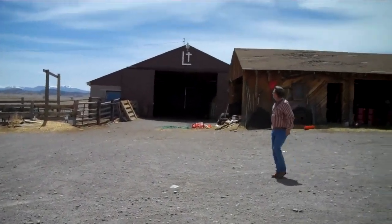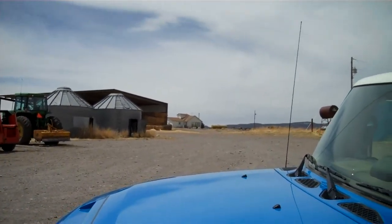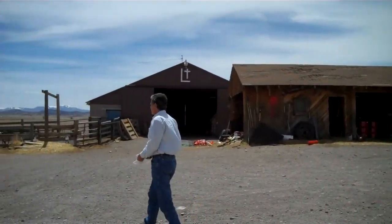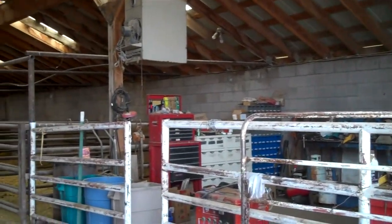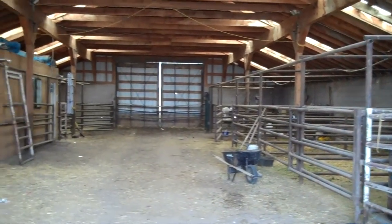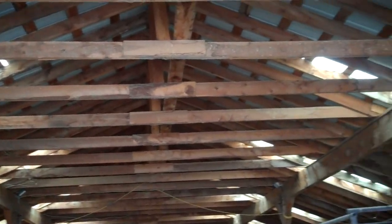We have a barn shop down here. And we're inside the barn. This is probably where they do their veterinary stuff, taking care of different animals. This is pretty heavy duty post and beam construction, with a pro panel roof.